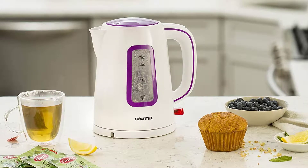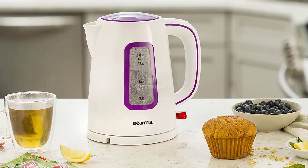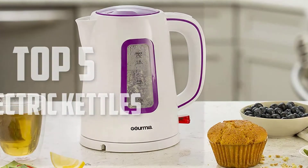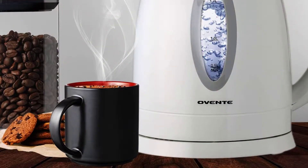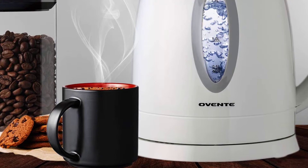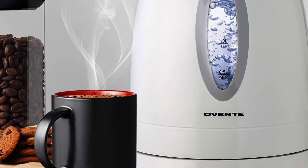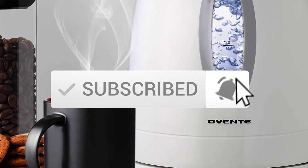Hello everyone, welcome back to another new video. In this video I'm going to talk about the top 5 best electric kettles available on the market. I made this list based on my personal research and I tried to list them based on price, quality, durability, and more. If you want to see more information and the updated price, you can check out the description below, and also make sure to subscribe for more reviews.